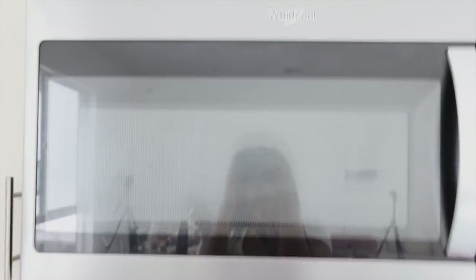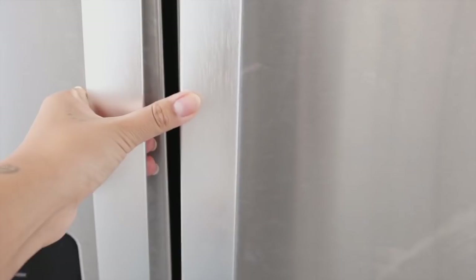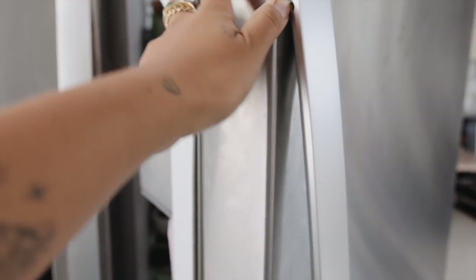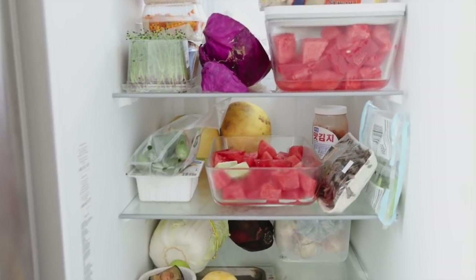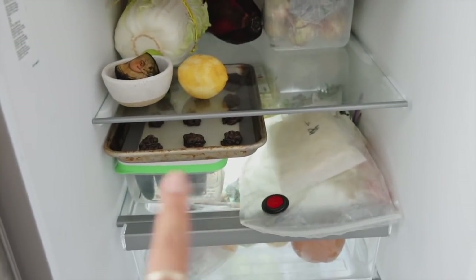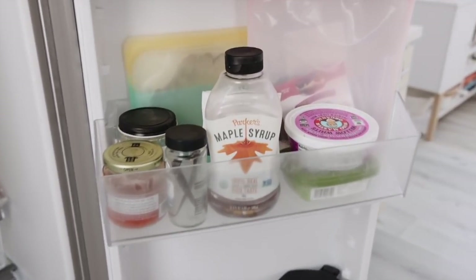We have a microwave and the fridge — it's pretty big with a separate freezer, which I really like. Just a warning: not everything is vegan because I live with a non-vegan partner. We have lots of fruit, bagels, cabbage. The fridge isn't super full right now because we just came back from New York, but we've got some projects we're working on. We usually separate things by fruits, veggies, and whatever else.